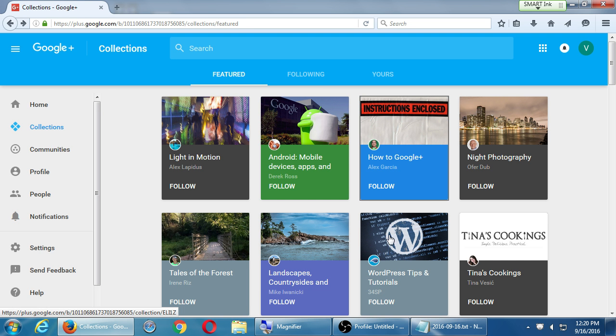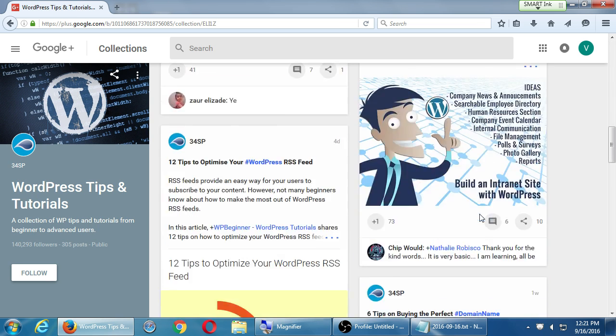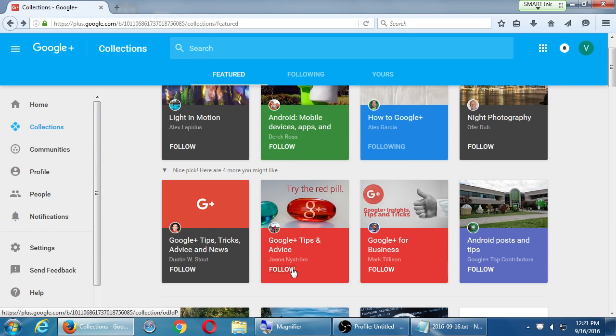Any collection you see, you can preview it before you decide to follow. For example, WordPress tips and tutorials — if I click it, it shows me what was posted two hours ago, one day ago, etc. A hundred and forty thousand people have followed that collection. That means every time that company shares something to that collection, potentially 140,000 people see it. So there's a value to clicking follow — the owner of the collection gets notified that you followed them.